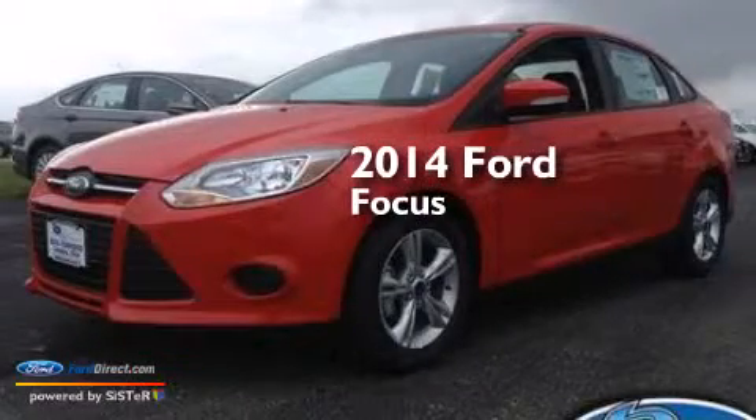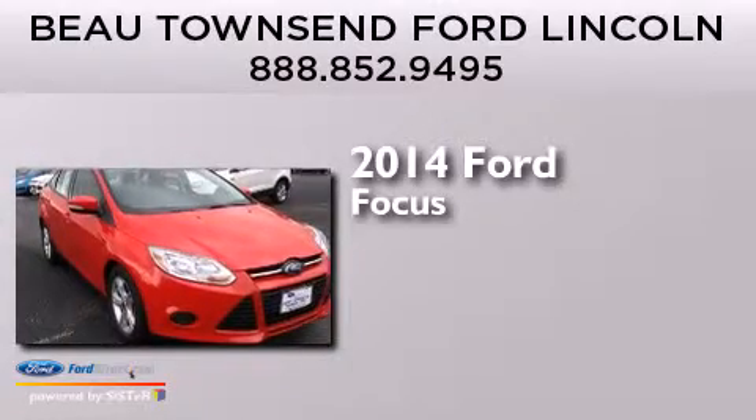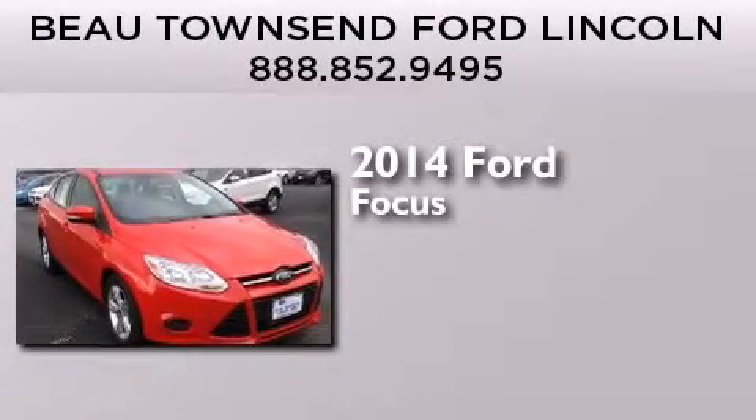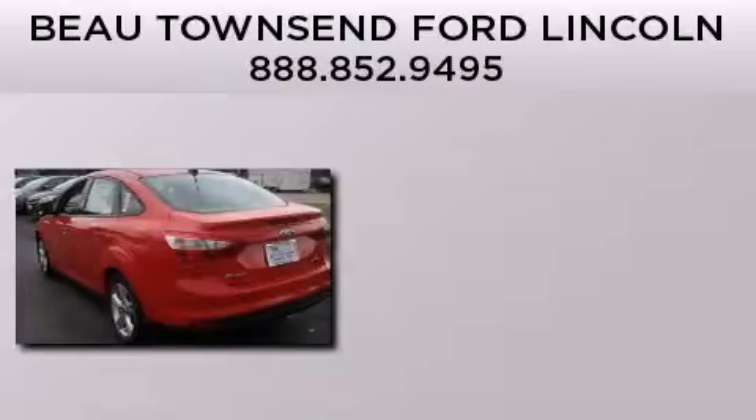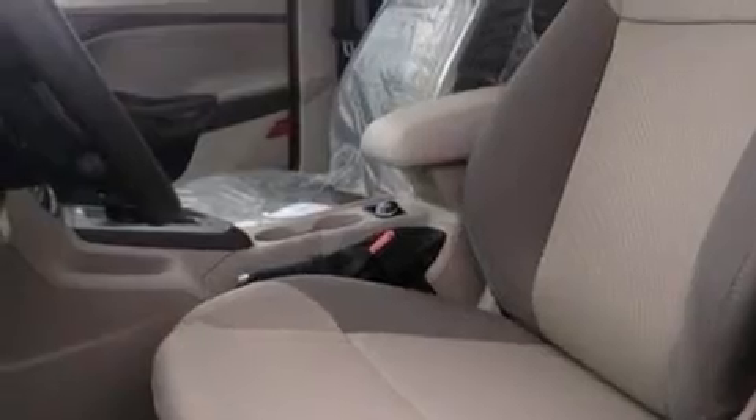This is a brand new 2014 Ford Focus. Its top features include a multi-link rear suspension, aluminum wheels, and traction control and stability control systems.